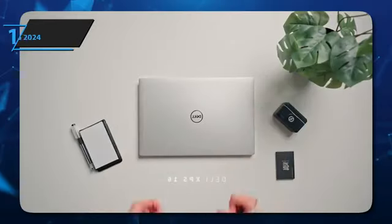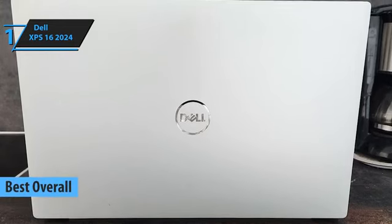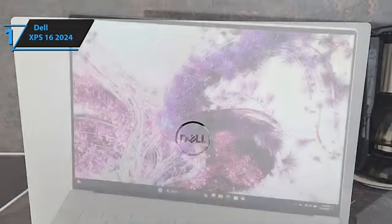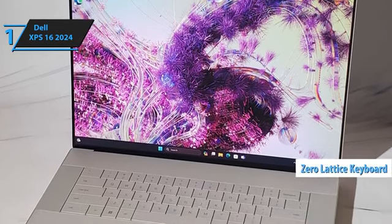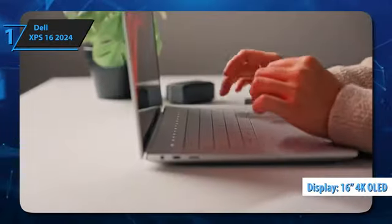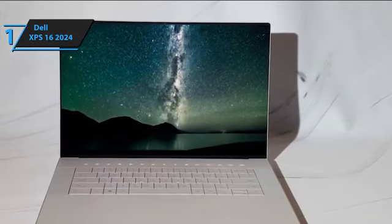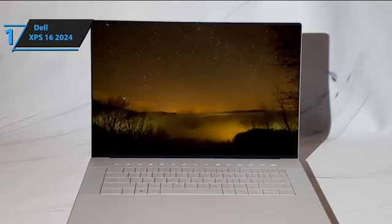And finally, we present to you the Dell XPS 16 2024, the best overall Dell laptop in 2025 and the clear winner for today. The Dell XPS 16 is probably the most well-rounded laptop you can buy right now. In terms of design, this model has a zero-lattice keyboard and a seamless glass touchpad, making for a sleek-looking device. The display is also gorgeous with a 16-inch 4K OLED touchscreen surrounded by ultra-thin bezels, giving the illusion of being larger than it actually is.